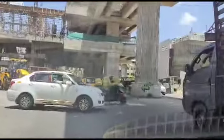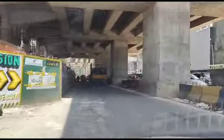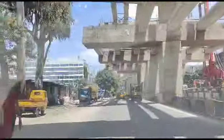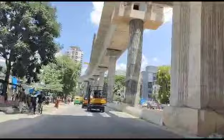If you take a right turn, it will connect towards JP Nagar. And this is Sony Center on the right side. And then coming in the front side, this is S Bank. Axis Bank.